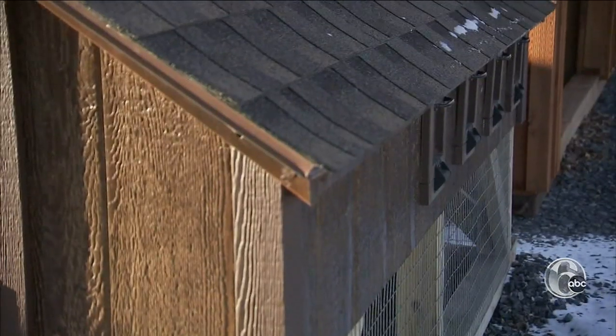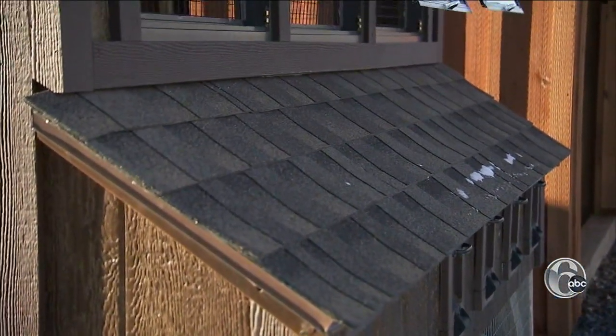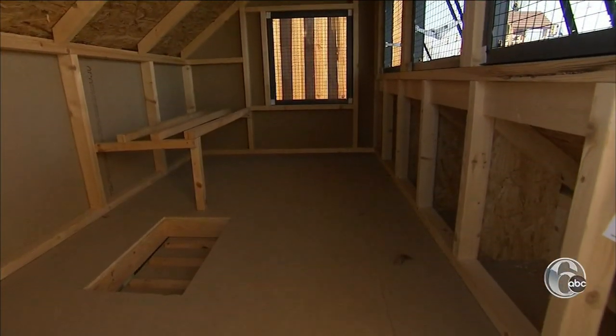Raise your chickens out back with a custom-made chicken condo. It's a very popular item, and each year they get more popular.